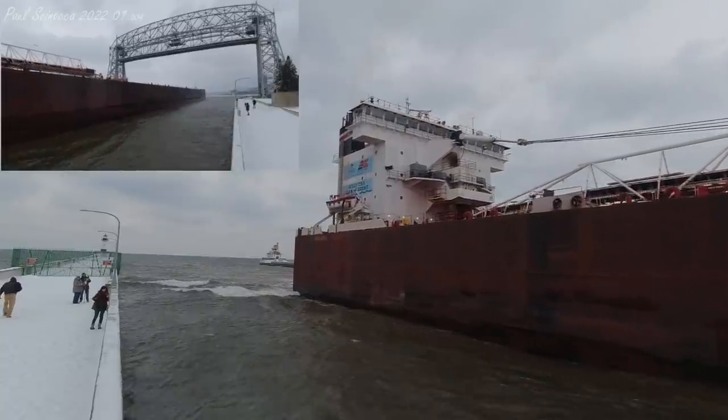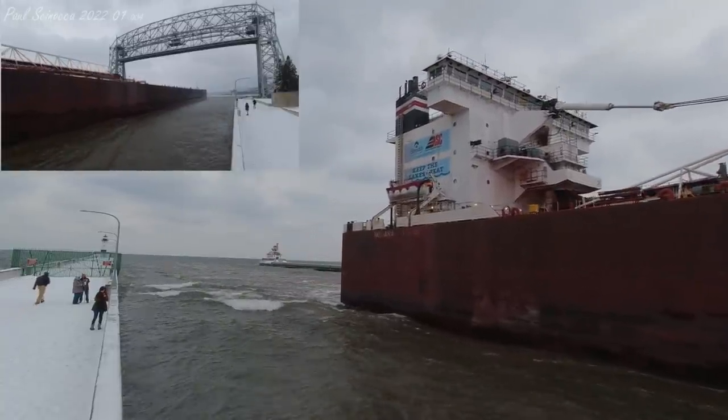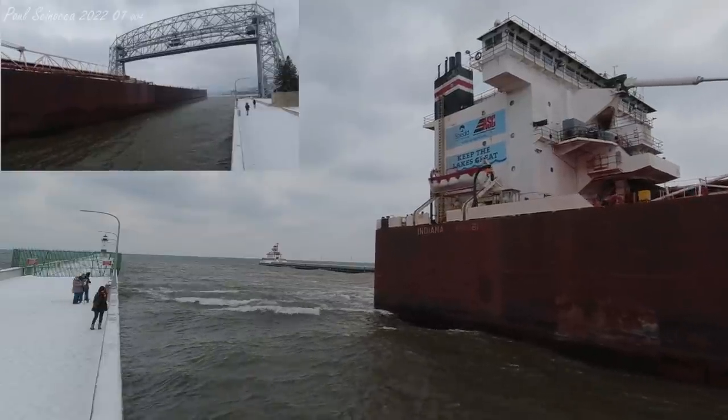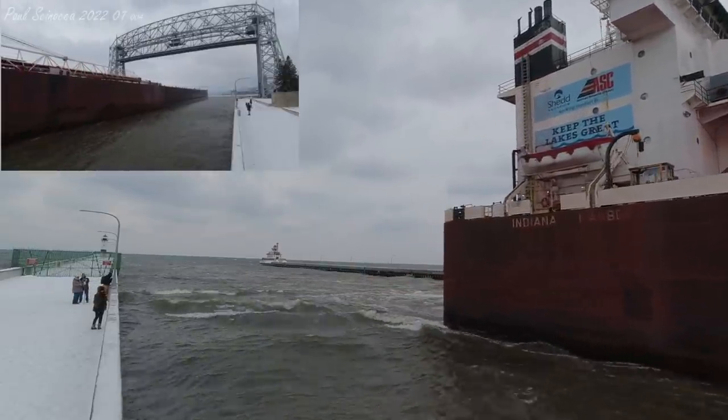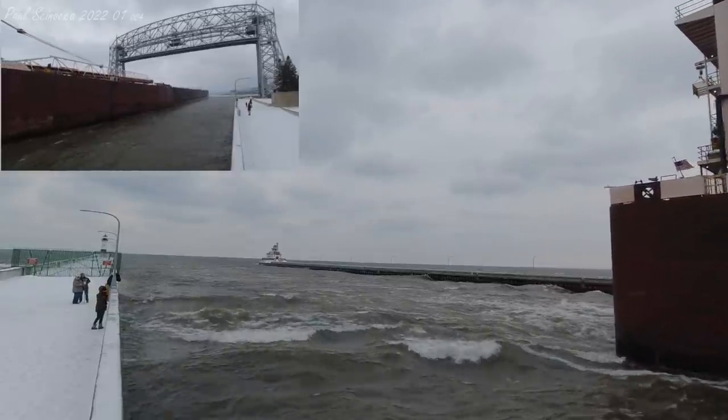What you just heard there is known as the Captain's Salute. This time of year, with everything being so cold, sometimes those horns have a hard time honking. Once again, if you see any crew on deck, give them a big wave and welcome them back.